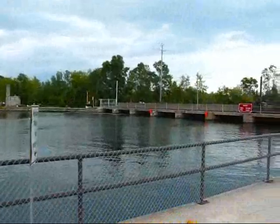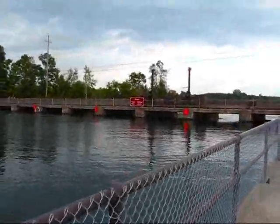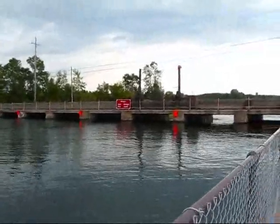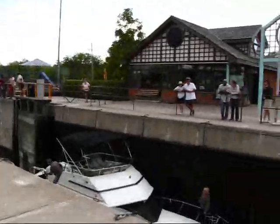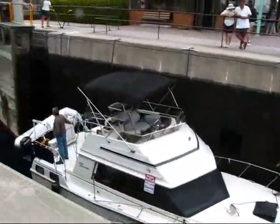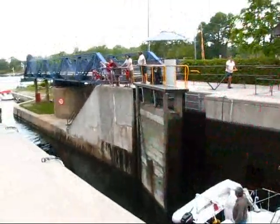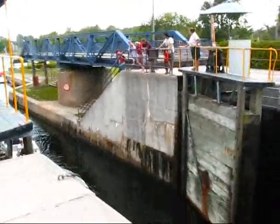This is the Port 7 swing bridge, which is no longer operational because it's all rusted through. Built in 1915, and this is where people are now waiting to get through from the western part into the eastern part of the Trent Severn Waterway.